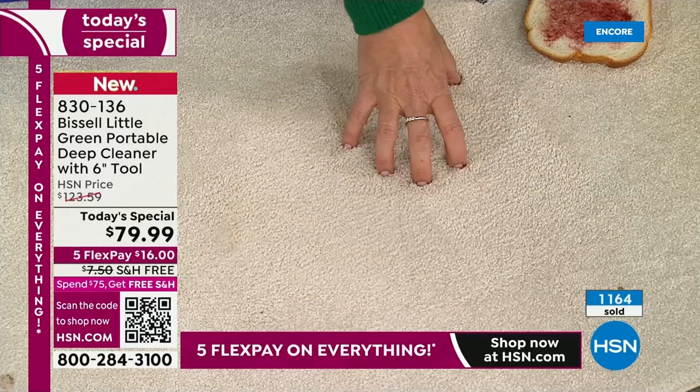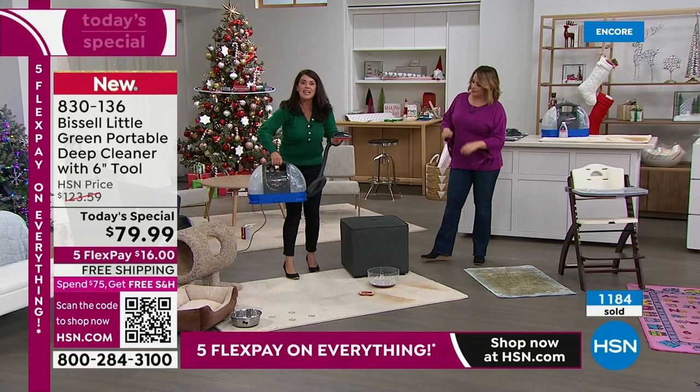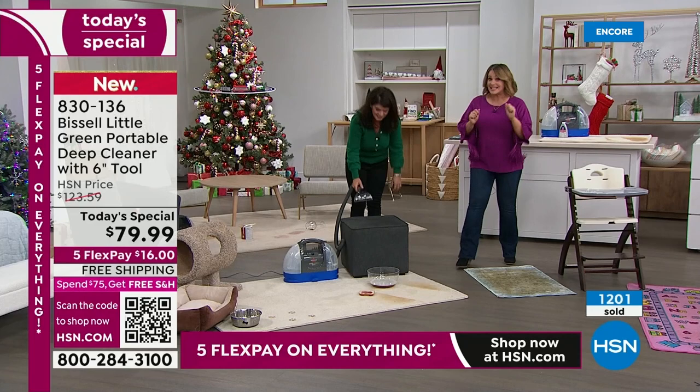It's not going to wick back up, you're not going to get the stains. You're going down to the pad of the carpet, cleaning, pulling out the dirt and the moisture — it's not saturated. Anybody can carry this. If you have any mobility issues, you can clean every piece of furniture in your home.